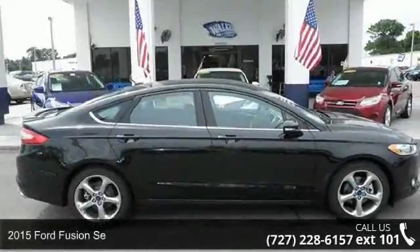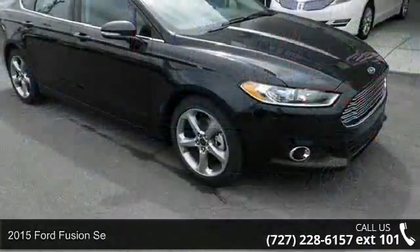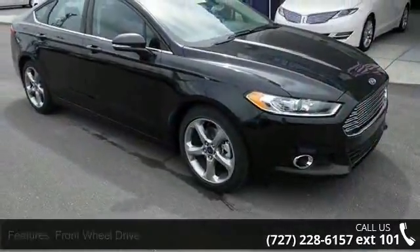Arrive in style with this 2015 Ford Fusion. If you are looking for an automobile with great features, look no further.